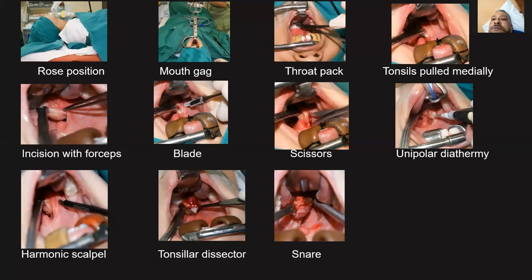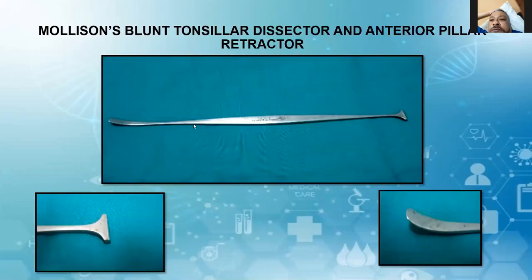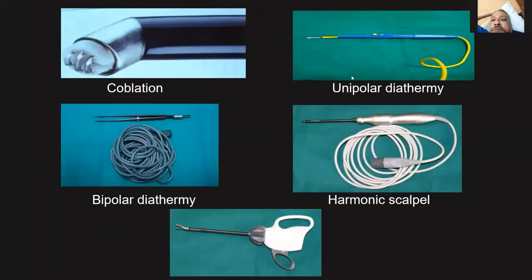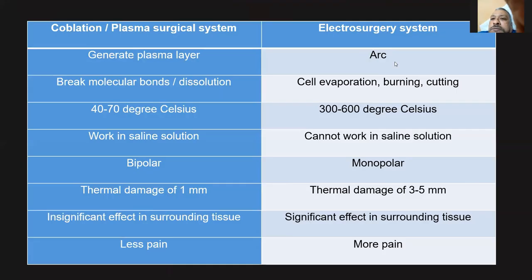For tonsillectomy, various techniques are used. From the sixth diagram onward: incision with Wasp forceps, then a blade, then scissors, then unipolar diathermy. The fifth technique uses the harmonic scalpel, and the latest one is coblation. The different techniques include coblation, bipolar diathermy, harmonic scalpel — the old and the new. You should know the difference between coblation and general unipolar diathermy.